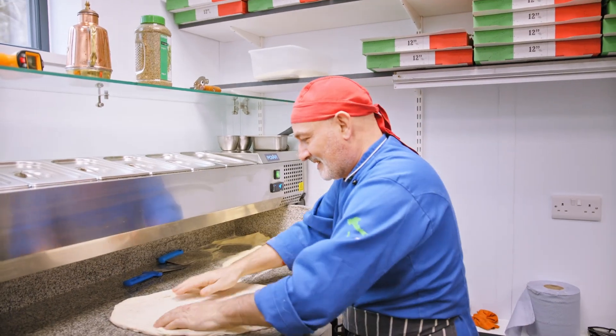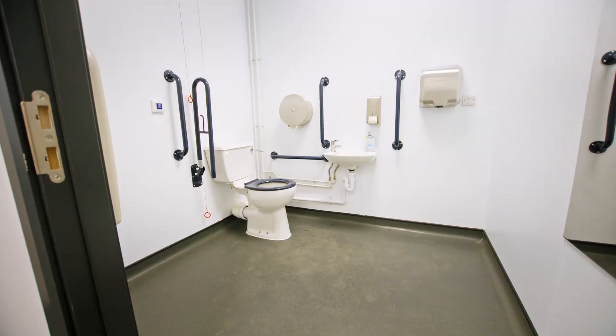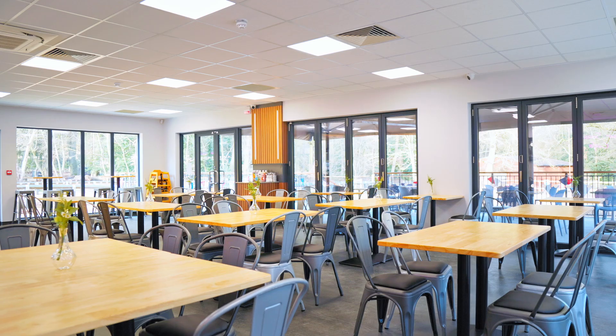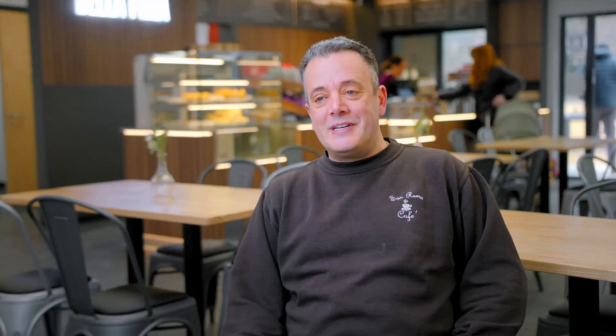We've got a kitchen at the back where we cook all our food, which is very good. We've got a staff toilet and changing room, and public toilets outside which are two big blocks. We've got a lovely seating area inside, a lovely seating area outside, a lovely terrace — beautiful for a summer's day.